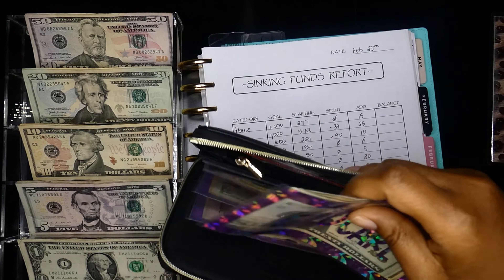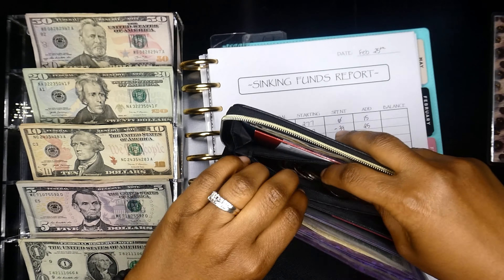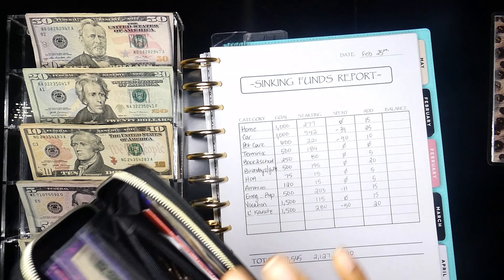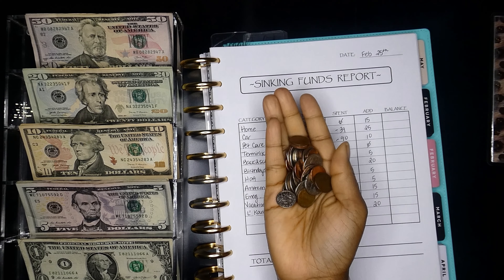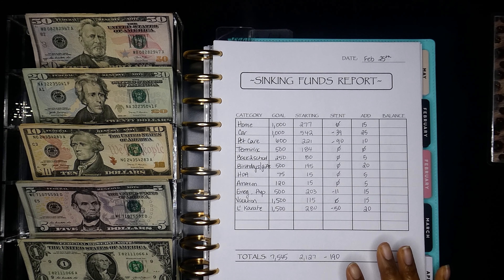I'm going to empty out my change — that is what we have for two weeks. I am loving this coin challenge for real. I've always done it, but it'll be nice to see how much we've saved at the end of the year. I'll go ahead and put that in my coin jar. That's it for my actual wallet.